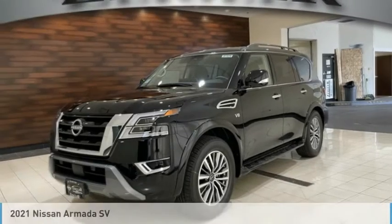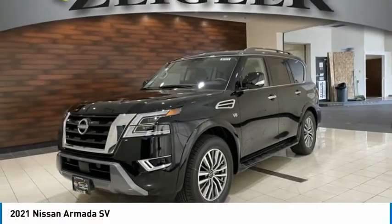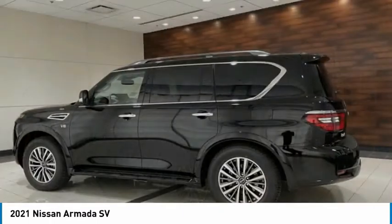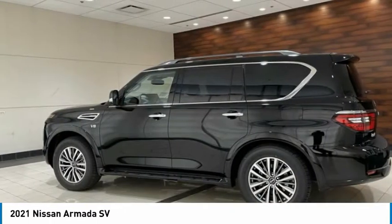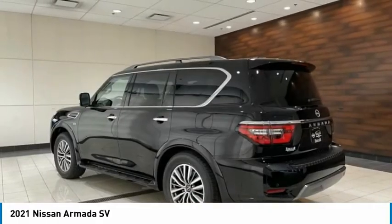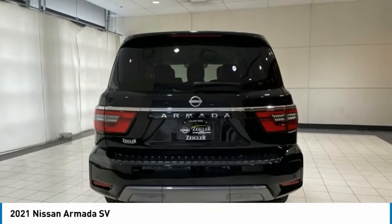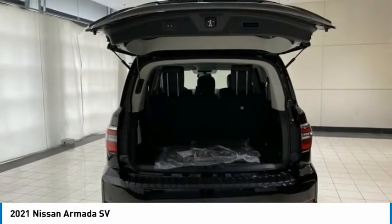Enjoy today with the 2021 Armada. The Nissan Armada is a full-size SUV which seats up to eight comfortably. It boasts a powerful engine and has a 9,000 pound tow rating, which puts it at the top of the class. Set foot in an Armada and set off on the ultimate driving adventure.